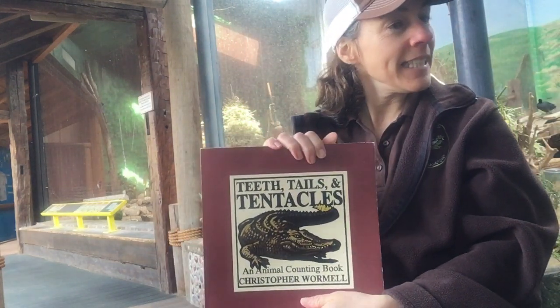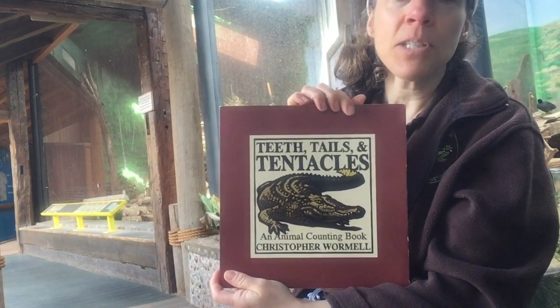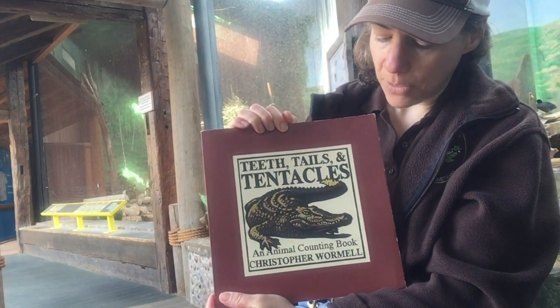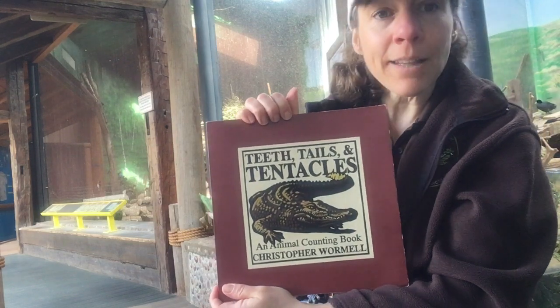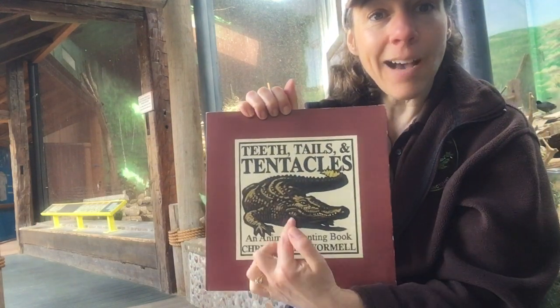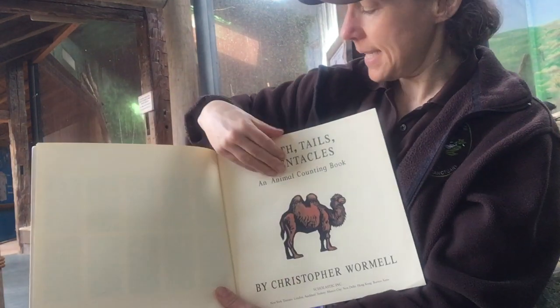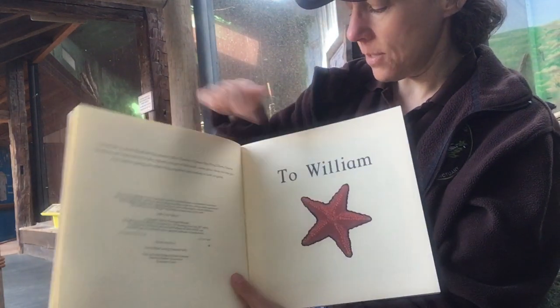Hello, Animal Stories friends. It's Miss Jody. We're at the observation building today and we're going to read an animal counting book called Teeth, Tails, and Tentacles by Christopher Wormell. And right on the front, what do you see? A crocodile! Teeth, Tails, and Tentacles — dedicated to William.